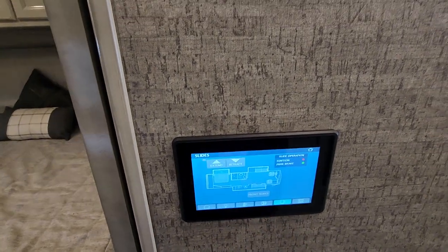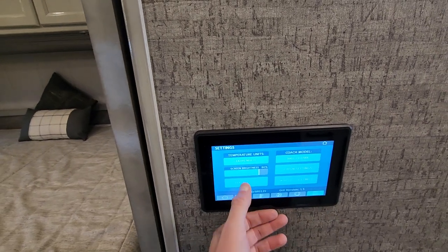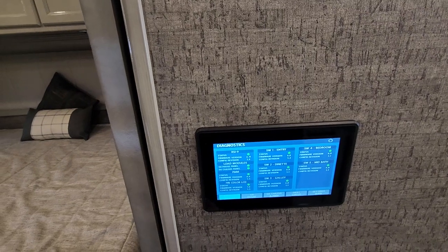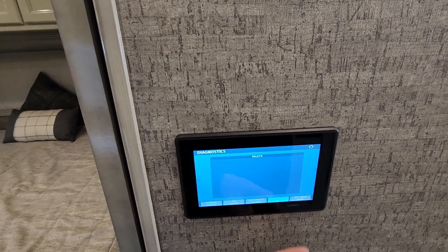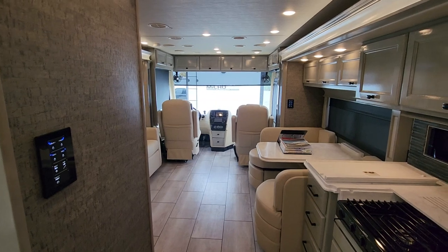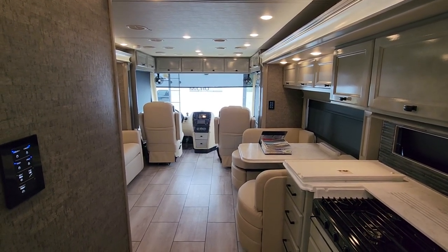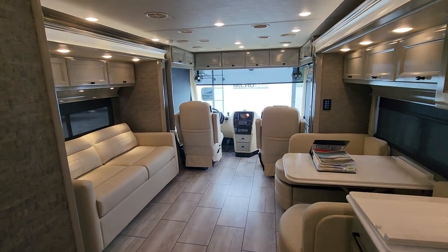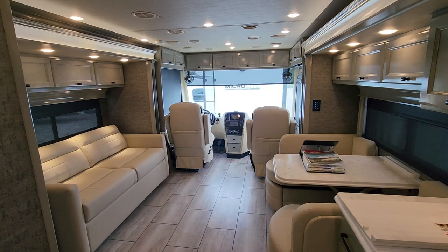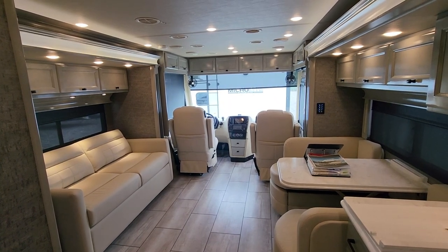If you ever need to run diagnostics, the system gives you a full synopsis of what you're looking at — from house to chassis — and will display fault codes. It'll even generate a QR code that you can photograph and send to Tiffin, and they'll tell you what the code means and get you to the nearest service center. We don't get a lot of diesel pushers of this caliber. If you have any questions, please give me a call — my number is 406-208-3594. My name is Tracy, here at Metro RV in Billings, Montana. Thank you and have a great day.